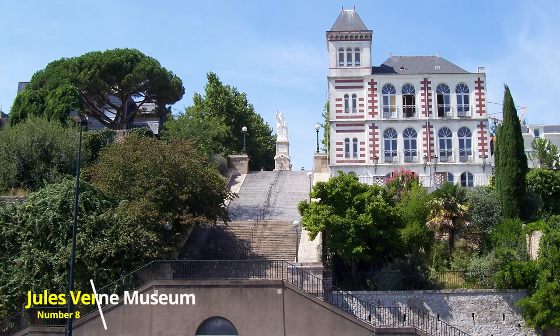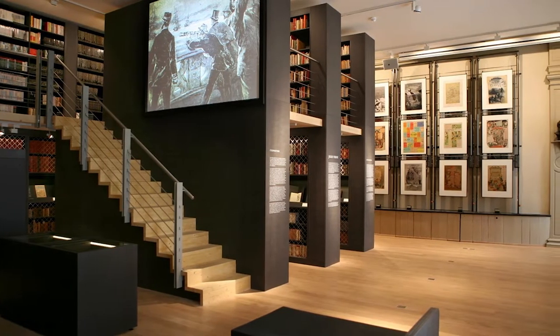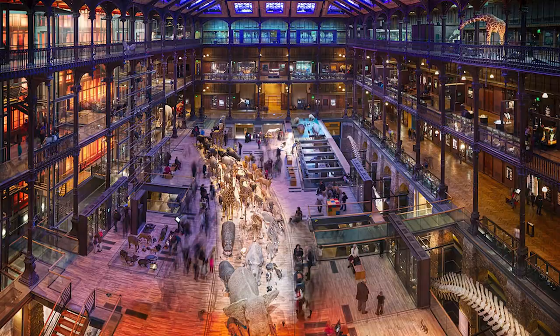Number 8: Jules Verne Museum. Open daily from 10am until 7pm, the museum was renovated in 2005, and includes a plethora of captivating books, manuscripts, documents, illustrations and objects of the esteemed author.